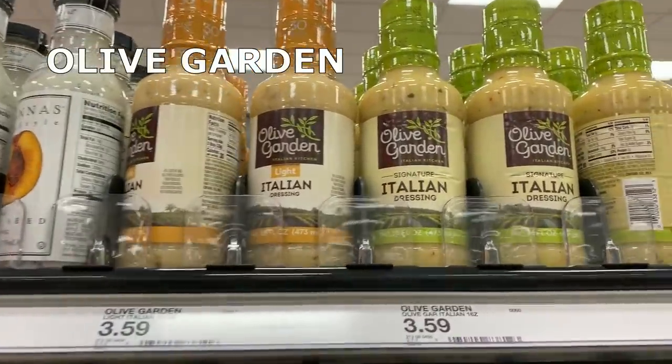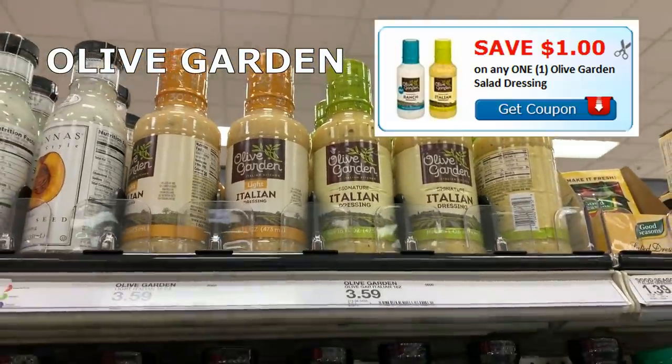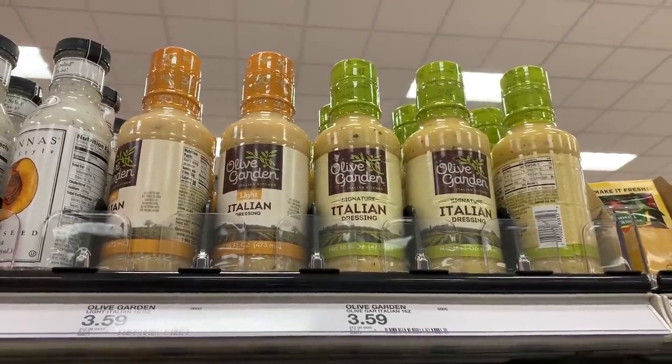We have Olive Garden dressings at $3.59. We just got a $1 printable coupon, so if you like Olive Garden dressing you can grab it for $2.59.